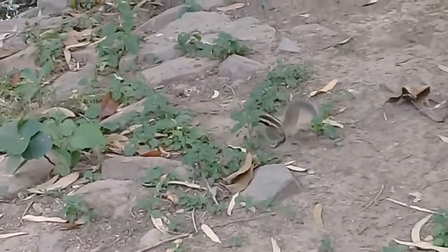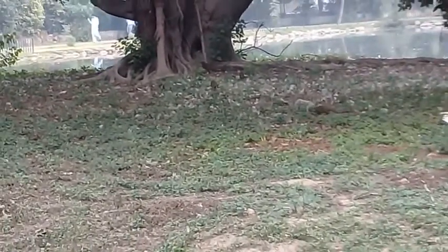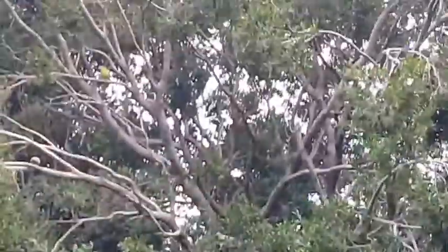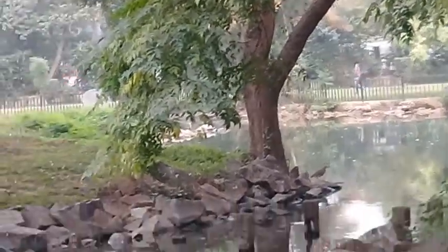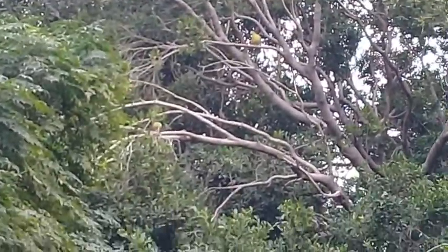Here is another squirrel. Here you can see the mongoose — they are quite busy in foraging. And here you can see another bird: there is a heron sitting in the center of the frame, and now you can hear it. There are nightingales here as well.